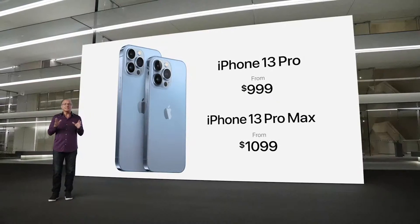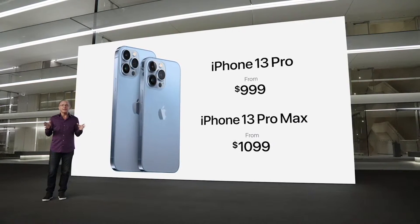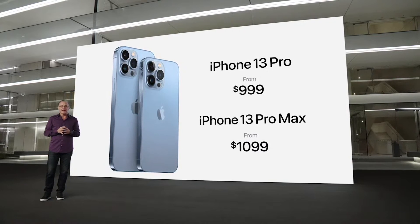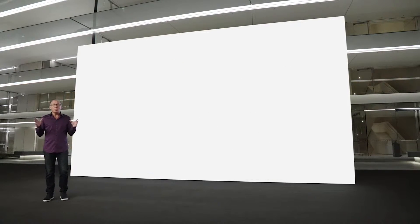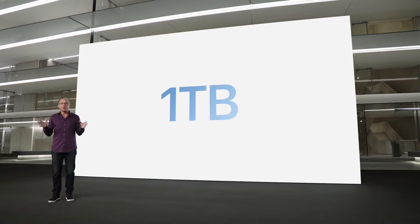We also have amazing offers from Apple and our partners, including up to $1,000 off in trade-in credit when you trade in a qualifying iPhone. And this year, we're introducing a new 1TB storage option — a great addition for our Pro iPhone users.